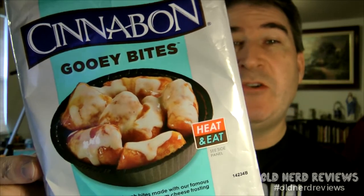The Cinnabon Gooey Bites I would highly recommend. I'd suggest you get them. And that's today's review.